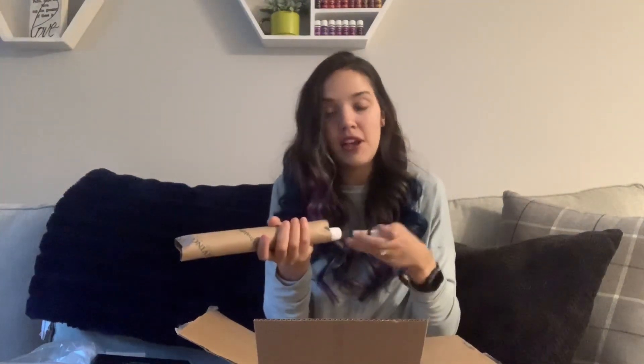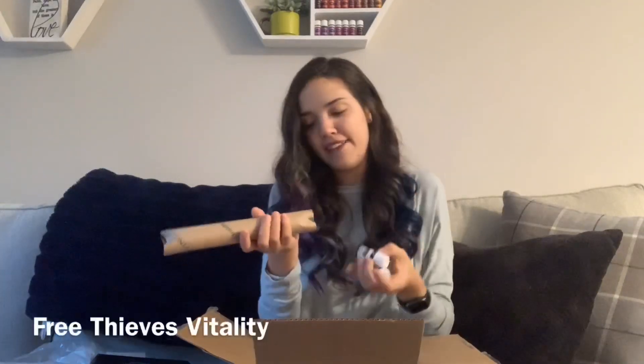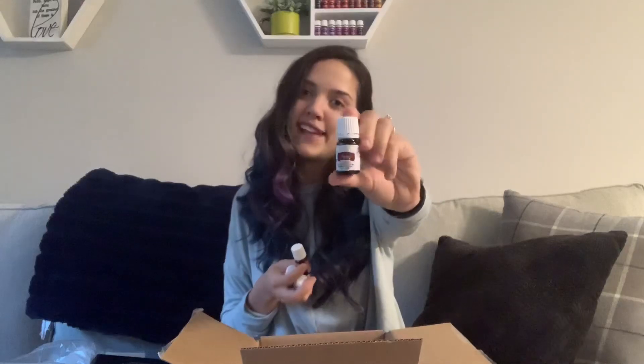And then lastly, we have orange vitality — you can see a trend here — Thieves vitality, another nutmeg for free, so we got two nutmegs for free this month, and a clove vitality. So these are a lot of fall scents this month, just because we need to stock up. It's going to be November pretty soon and then Christmas. Orange and clove are the bomb to diffuse together. I get the vitality versions so that I can cook with them, and I was running out of Thieves vitality, so there's that.